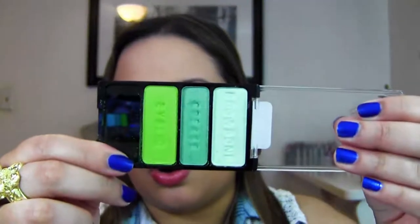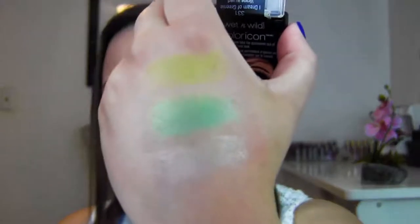The next green product I want to share is the I Dream of Jeannie trio from Wet and Wild. It just has a beautiful array of greens, so I thought it was really appropriate to share. Let me swatch them for you — you have a really nice pale, shimmery green, then a minty green, and then a lime green. Those are the colors, and they are very springy and beautiful.